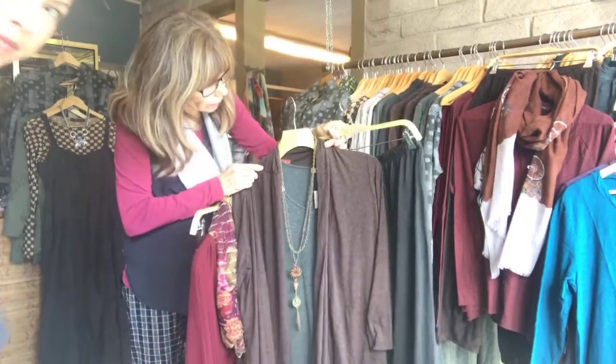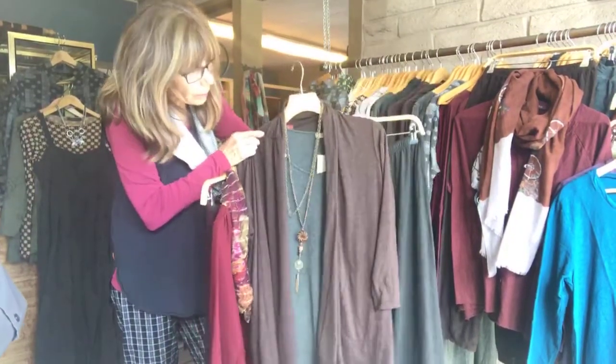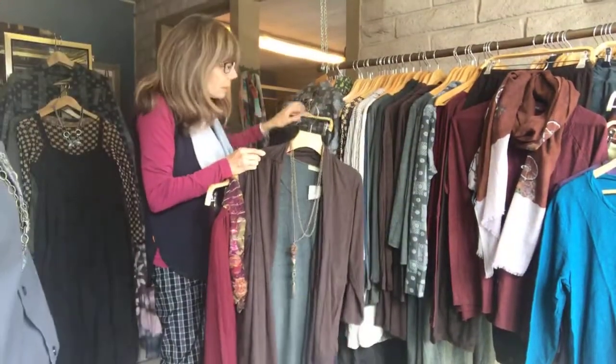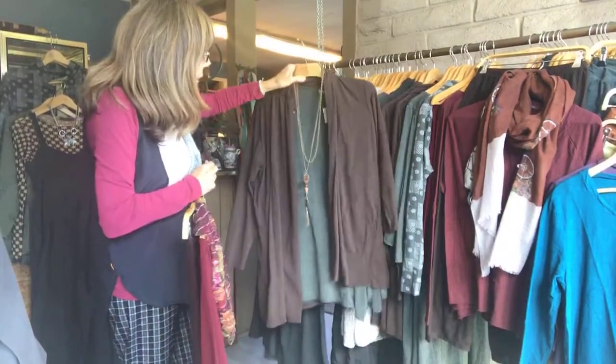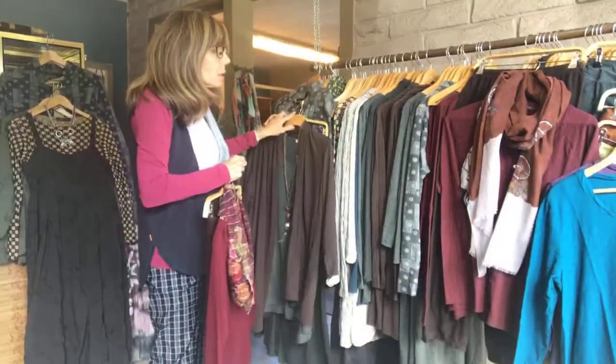There's the jacket in kind of a brown shade, then the green, and then the pavement, which goes with everything. That's the pant that goes under it. And I love this necklace that we did — this is one of our upcycled necklaces made out of old pieces. We just kind of combine it with whatever.